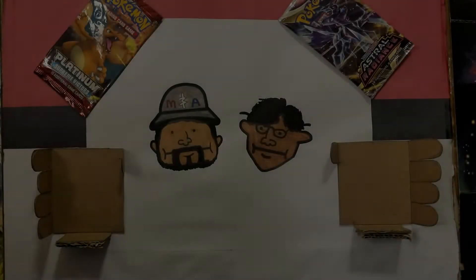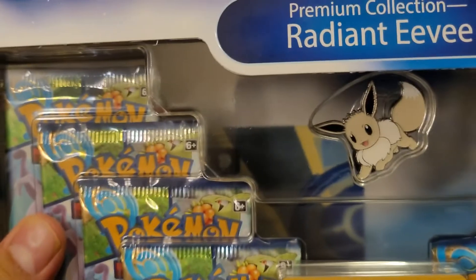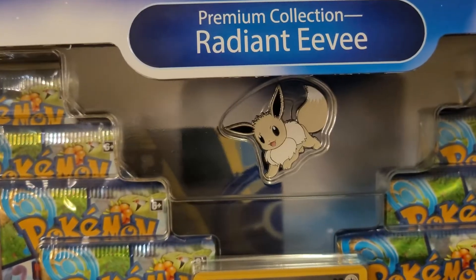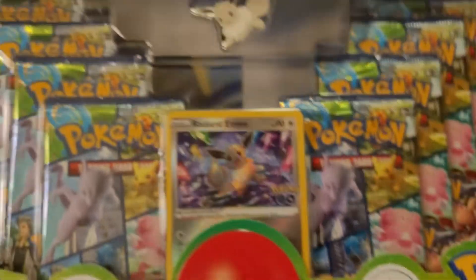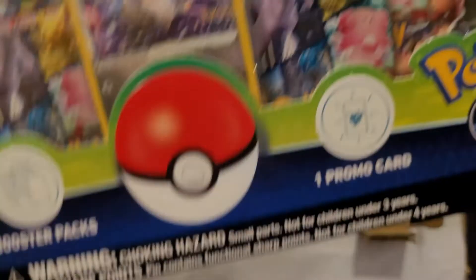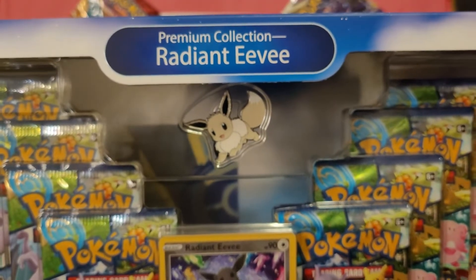I love McDonald's and we're here before we open up packs for a reaction video. There we go — Radiant Eevee. Unfortunately for our setup, it's hard to show the whole thing right now. Can we zoom out? No, we can't zoom out.